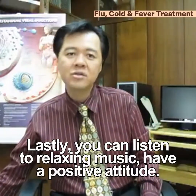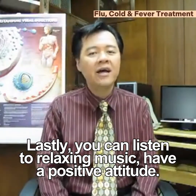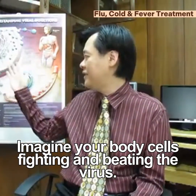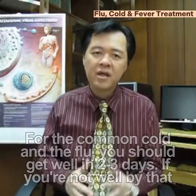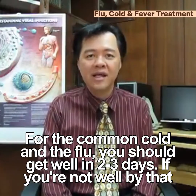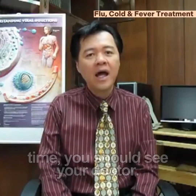And lastly, you can listen to relaxing music. Have a positive attitude. Imagine your body cells fighting and beating the virus. For the common cold and the flu, you should get well in 2 to 3 days. If you are not well by that time, you should see your doctor. I hope these steps help you and your family. Take care and get well soon.